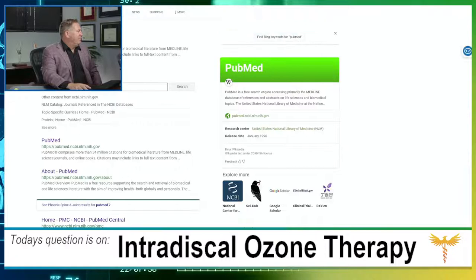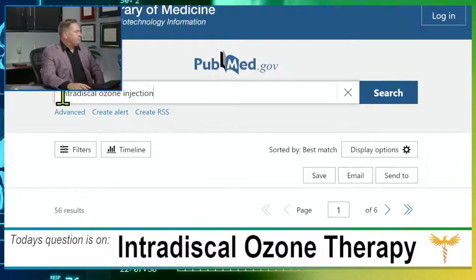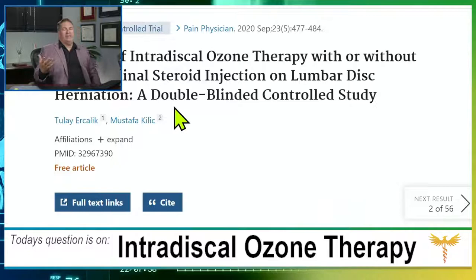Let's go to PubMed — the American National Library of Medicine. I'm going to search for 'intradiscal ozone injection.' First result: 'Efficacy of intradiscal ozone therapy with or without periforaminal steroid injection on lumbar disc herniation: a double-blind controlled study.' Double-blind means neither the patient nor the investigator knows whether they're getting steroid or ozone. Control means there's one group to compare to another. Those are two things I really want to see.